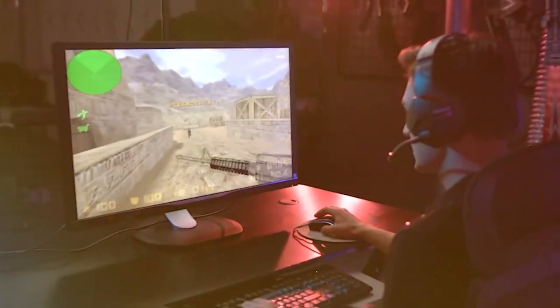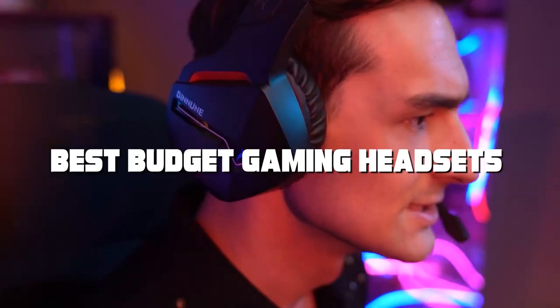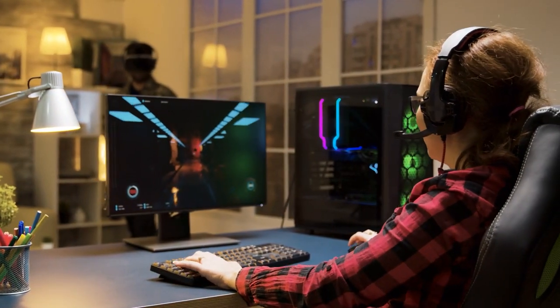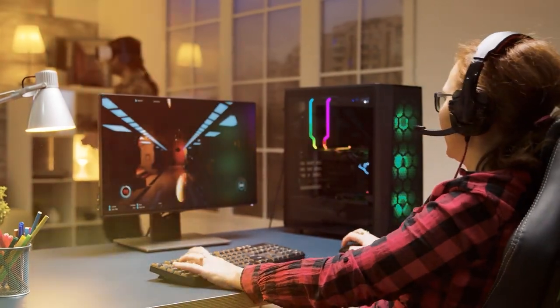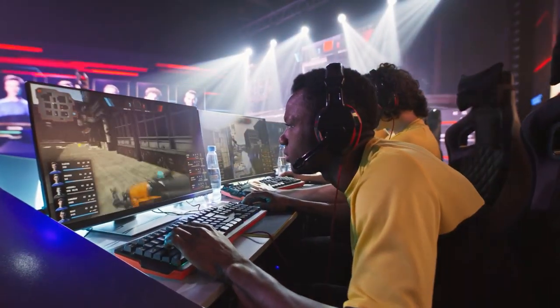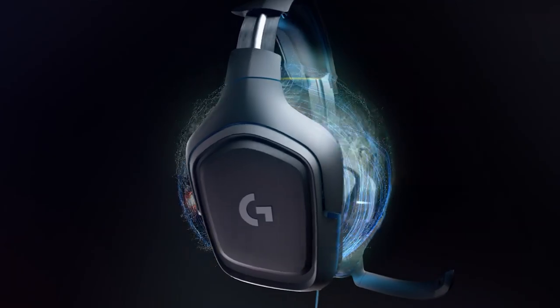Welcome back to the channel. Today we're diving into the world of gaming audio to unveil the best budget gaming headsets that will elevate your gaming experience without breaking the bank. From immersive soundscapes to comfort that lasts through marathon gaming sessions, these headsets redefine what it means to be budget-friendly without compromising on quality. Let's jump in and explore the top picks for the best budget gaming headsets.